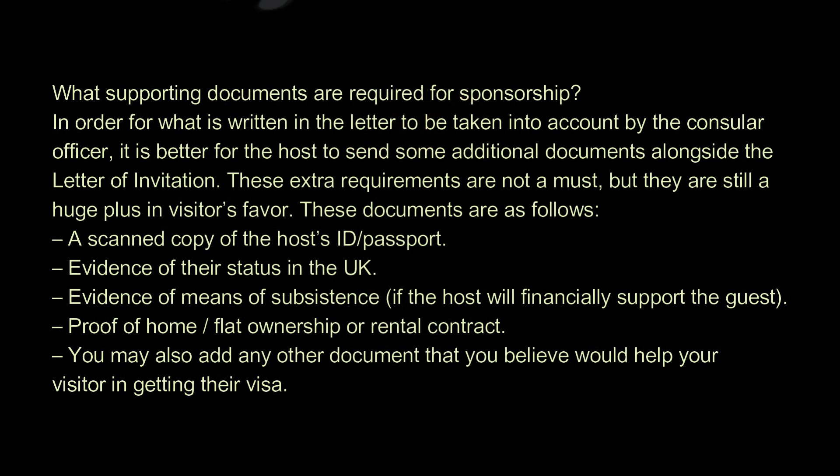What supporting documents are required for sponsorship? In order for what is written in the letter to be taken into account by the consular officer, it is better for the host to send some additional documents alongside the letter of invitation. These extra requirements are not a must, but they are still a huge plus in the visitor's favor. These documents are as follows.